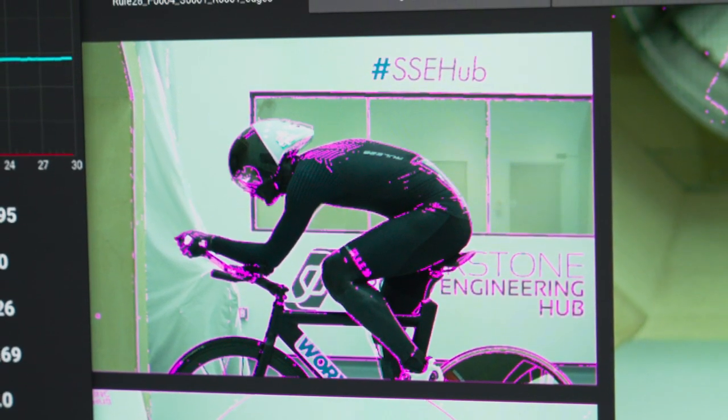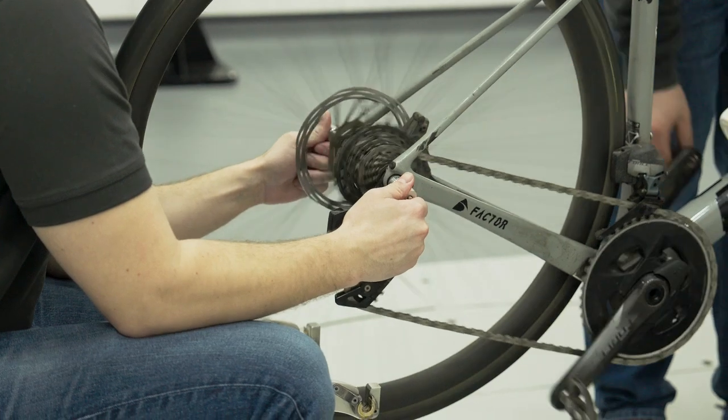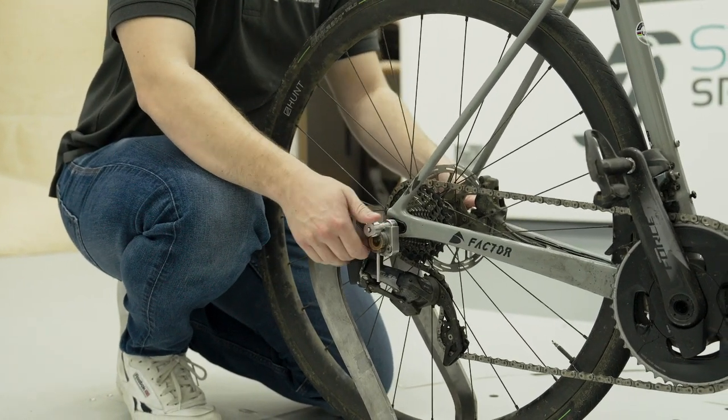The advantage of a mannequin would be the repeatability of it. Whilst the legs don't move — it's static and not a particularly real world scenario — the movement of a rider is good for realism, but for repeatability, if you're looking at very fine details, the mannequin is more useful.